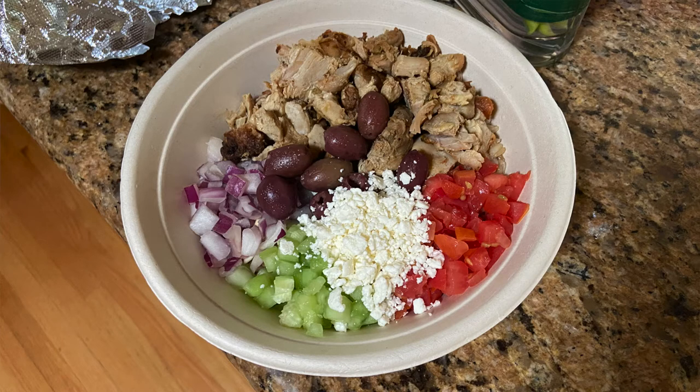Next, I have my bowl from Fit Bites, which was my lunch. It has brown rice, deviled chicken, tomatoes, cucumbers, onions, olives, and feta cheese.